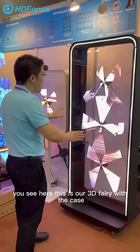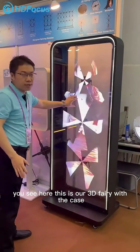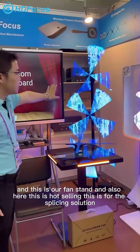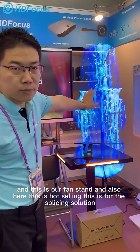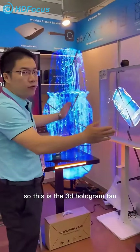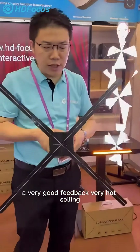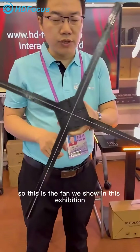You can see here this is our beautiful pen with the casing. This is our standard note, and also this will be a very hard-selling product — this is for the splicing solution. Our fan is getting very good feedback and is very hard-selling, and this is the fan we are showing at this exhibition.